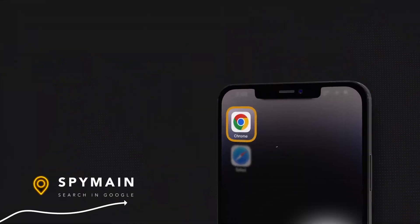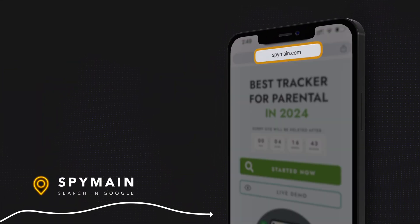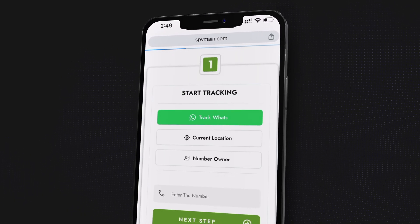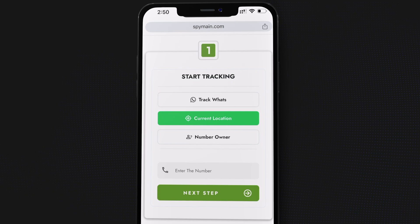Go to a trusted location service. Open your web browser and search for a reliable phone location tracking service. Click on the Start Now button to get started.